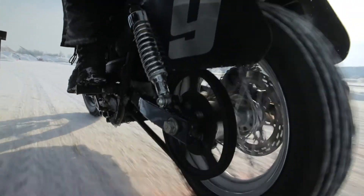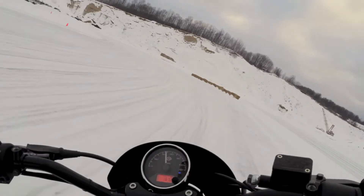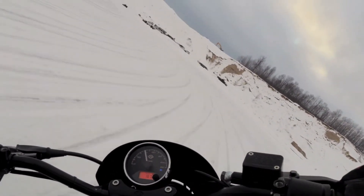I was really surprised by the power it had. It's got a lot of bottom end torque and I'm all for it. It feels like a dirt track bike when you first sit on it.